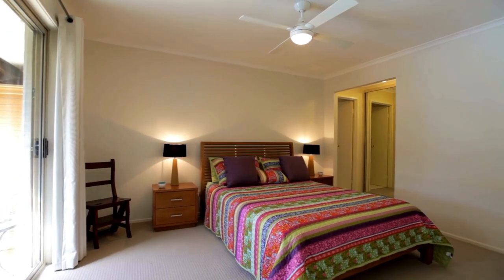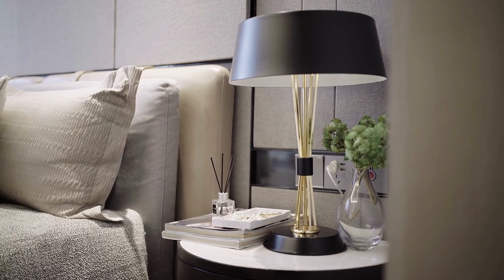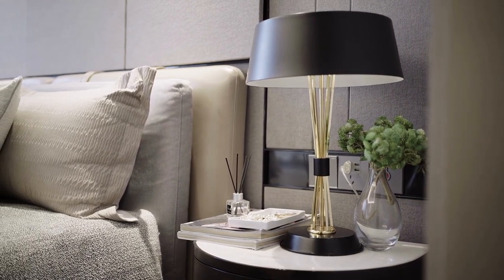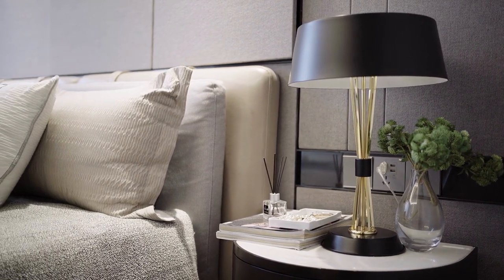Transforming your bedroom into a clutter-free haven doesn't have to be daunting. Enjoy the process and take satisfaction in the progress you make towards achieving your organized, peaceful bedroom. Thanks for watching, and we'll see you in our next videos.